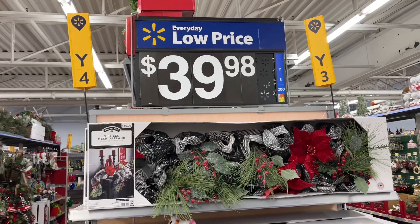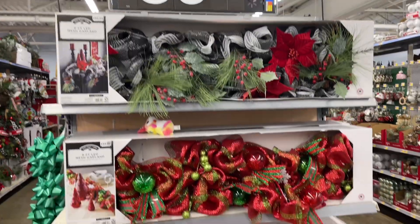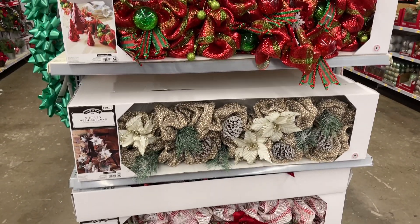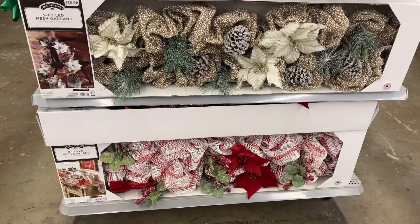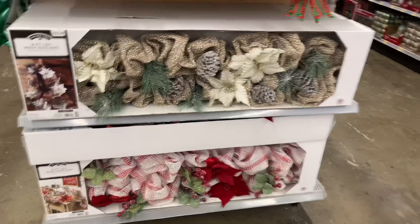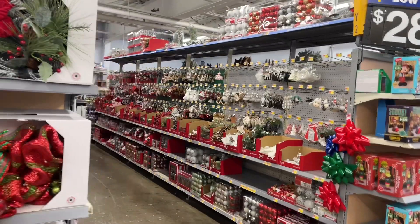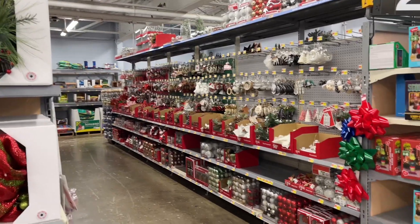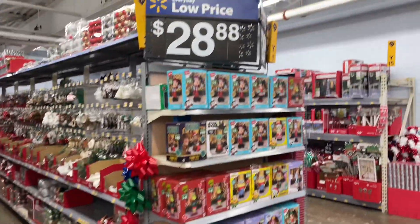These wreaths are beautiful — $39.98. Those are really pretty. They have a lot of decor over there. So that's it for today — thank you for coming along with me. Be safe, stay blessed!